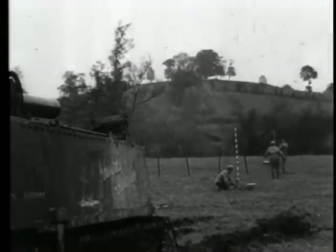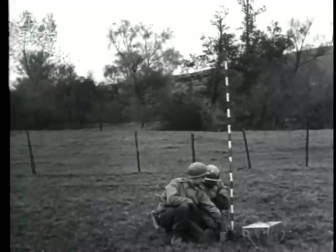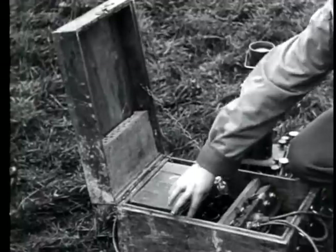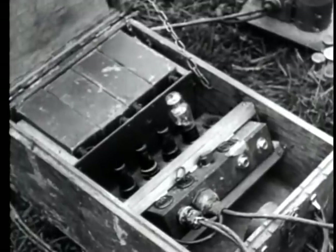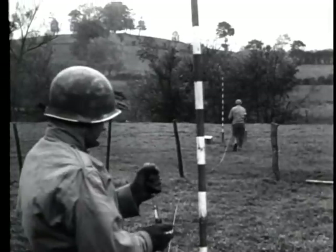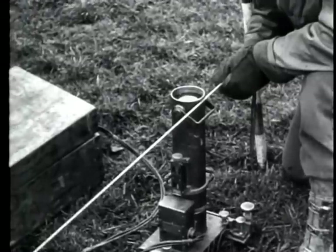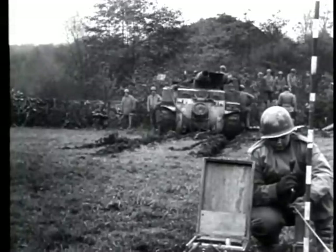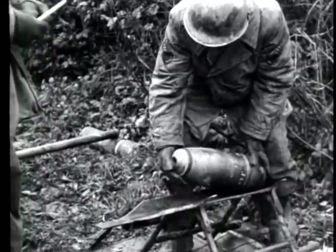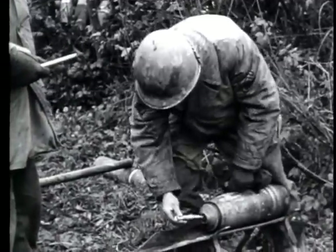A velocity calibration test for captured 155mm shells is prepared near Cornelimünster, Germany on 3rd November. Servicing 1st Army artillery, an ordnance department team installs photoelectric cell units 100 and 200 feet from the muzzle of an M12 belonging to a field artillery battalion. After firing tables have been computed, thousands of seized rounds of 155 projectiles will be ready for accurate use against the Nazis.